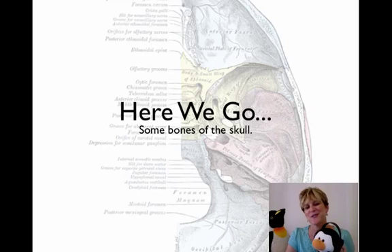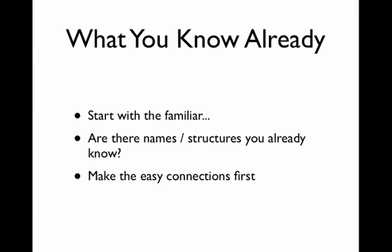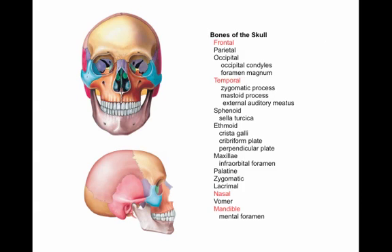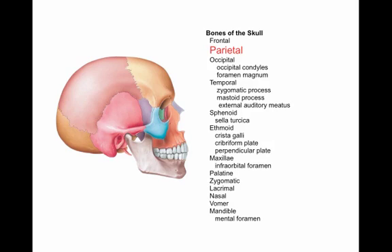So here we go. I'm going to use etymology and storytelling as we approach bones of the skull. Here's part of my study guide for bones of the skull — and don't panic. Start with what you already know. You're going to have terms and structures you may already be familiar with, so make the easy connections first. Most people know 'frontal' — it's a word you're familiar with and of course it refers to the front of the skull. A lot of people know the temporal bones because most people can touch their temples. A lot of folks know 'nasal,' referring to the nose, and you may know the mandible, meaning the lower jaw. Start with those — you've already got some terms you know.